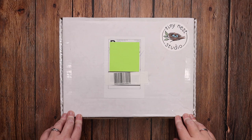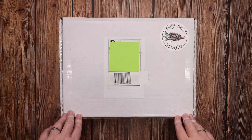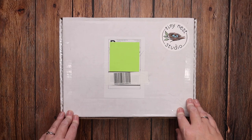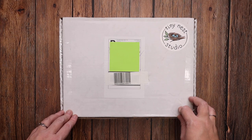Hey everybody, welcome to the Waldock Way. I'm Jessica, and in today's video we are going to be doing an unboxing of Tiny Nest Studio's new Alaska Reindeer Box. I had already planned our December Christmas school and filmed that video before I found out this box existed, but the minute I saw it I knew I wanted to add it to our December Christmas school, and that is exactly what we plan to do with it.